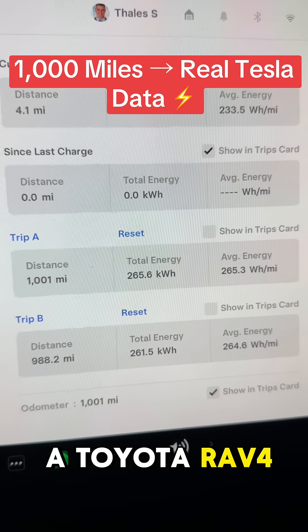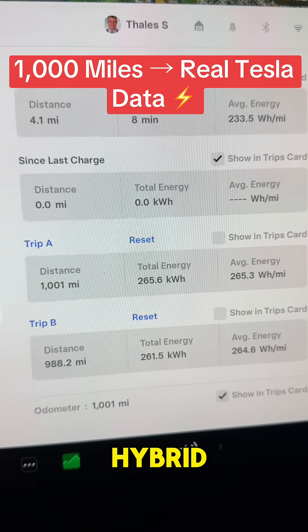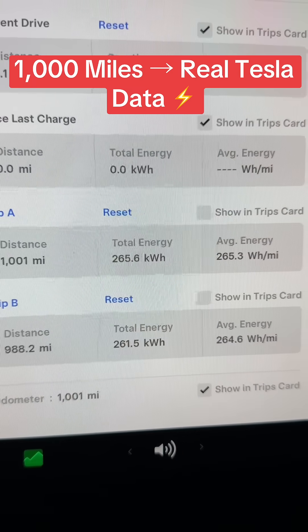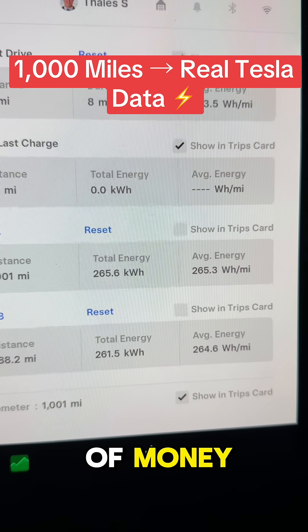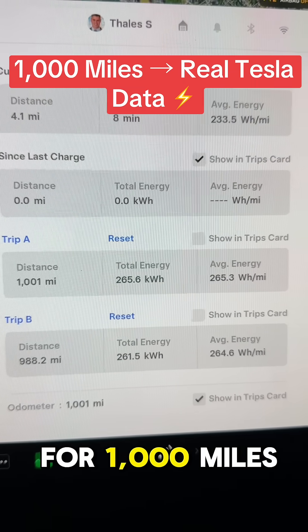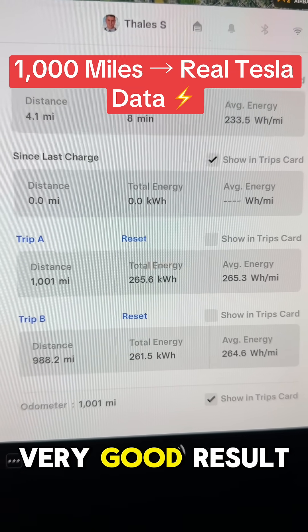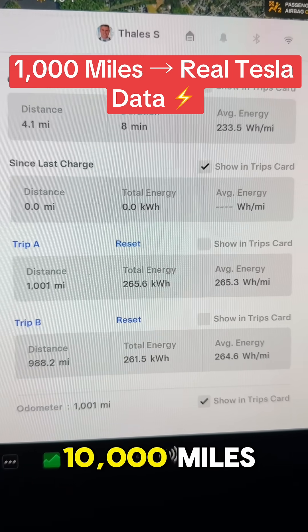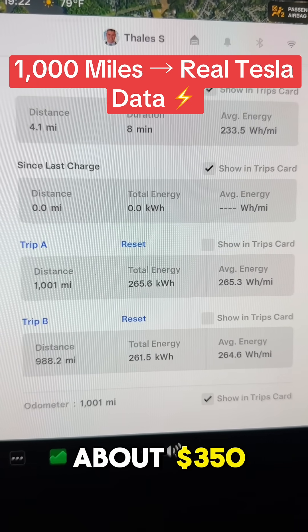Even if you have a Toyota RAV4 Prime plug-in hybrid, or any other very efficient car like a Toyota Prius, you're not going to match that. $30 for a thousand miles is a very, very good result. At this rate, if I drive 10,000 miles in a year, I'm looking at about $350 in energy costs.